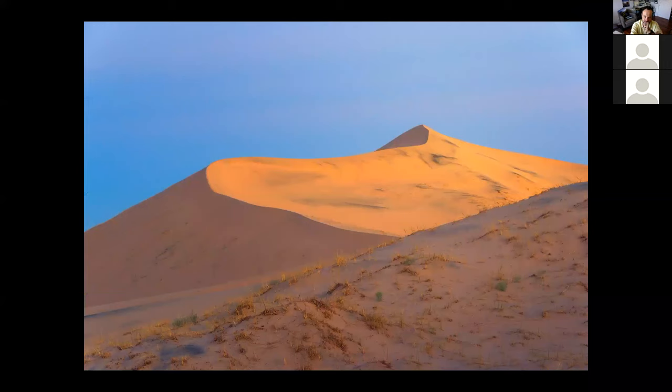We have the tallest mountains and the oldest trees. What about the tallest sand dunes? We don't get that honor, but we do get some amazing majesty in places like the Kelso Dunes in the Mojave National Preserve.